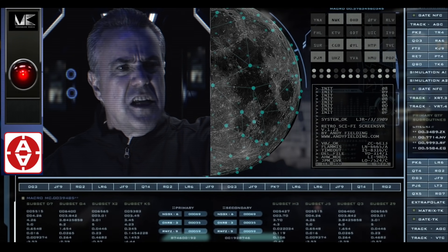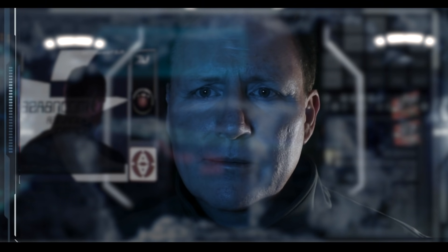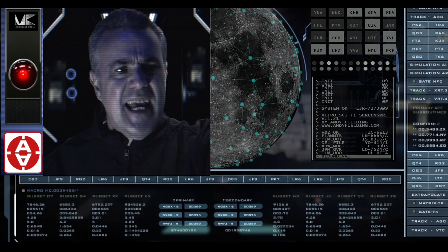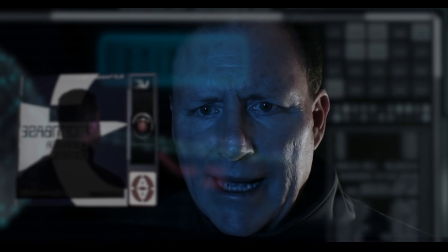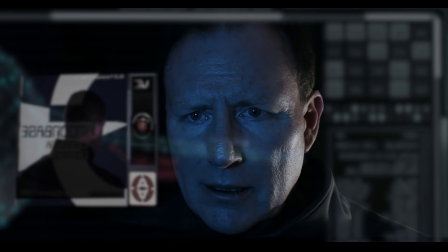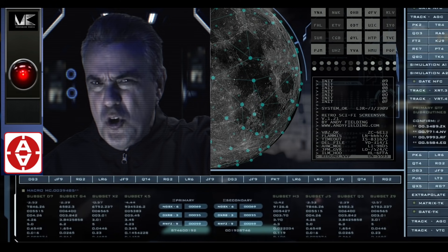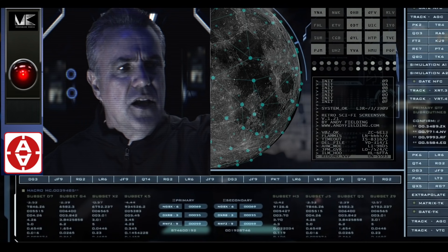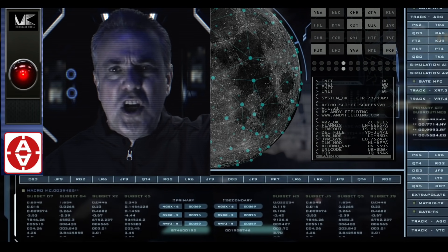Jim, all scanners are picking up an unidentified object entering the Moon's outer rim. The heading is 4-2-8-1-4-6 Green. Approach speed is Sol 8. Mac, what's the source code? Is the object a UFO? That's a negative, Jim. The object's too far away to validate the source code. Just a moment — new data coming through. The object has just changed course. It's definitely on a collision course with the Moon.